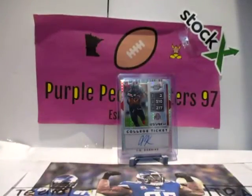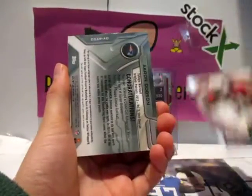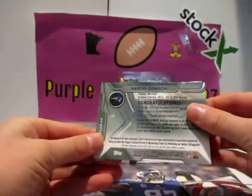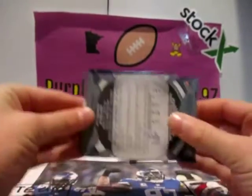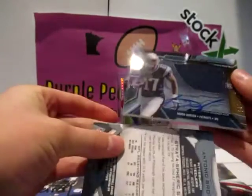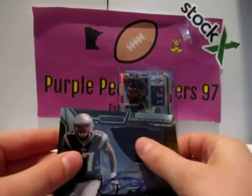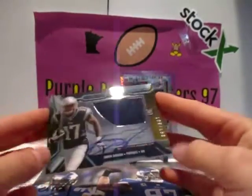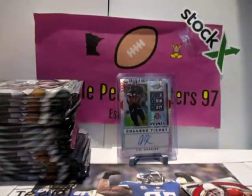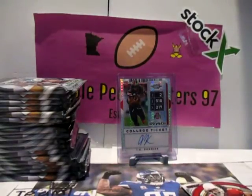Oh, we might have a hit already — yeah I think we have a hit. We have an auto. Very nice. This is our RPA. Aaron Dobson. It's an RPA numbered out of 150. That is a sweet RPA. So we got a little jersey — Aaron Dobson numbered to 150. Sweet! Didn't come prepared with sleeves. We can sleeve it after the video — yeah, we'll sleeve it after the video. It's pretty cool.